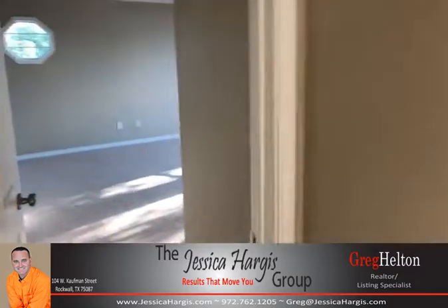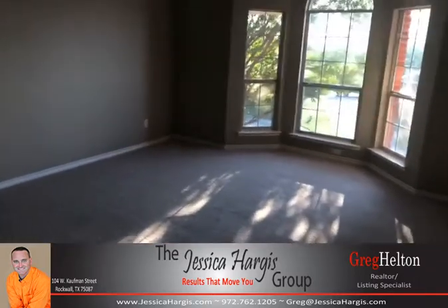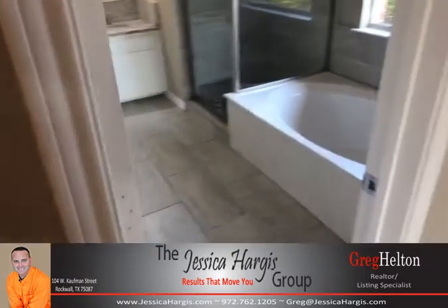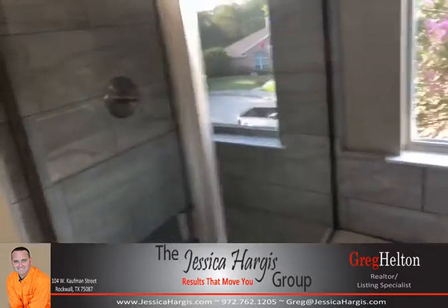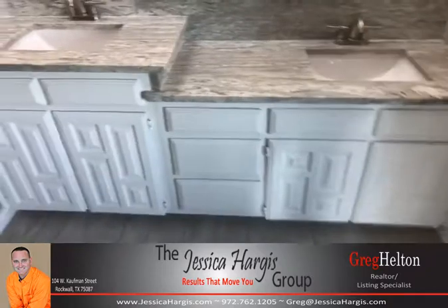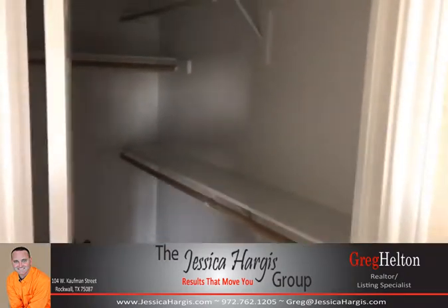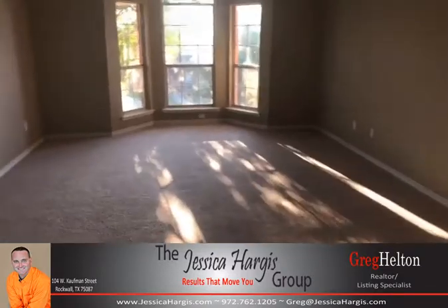Over on this side we have the master bedroom — very large with a nice sitting area and great windows. The master bathroom is completely updated with a garden tub, new flooring, all new shower with glass enclosure, double vanity with the same granite countertops, and walk-in his and her closets. Plenty of room for a large family.